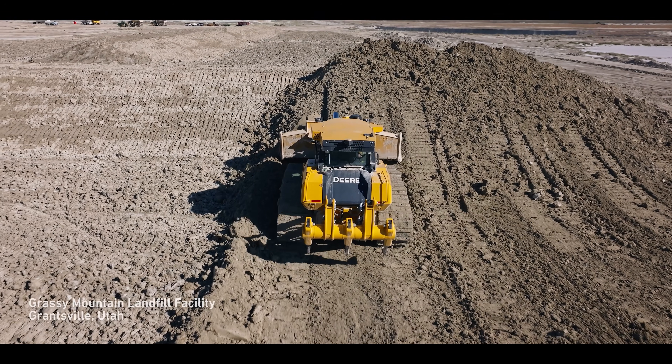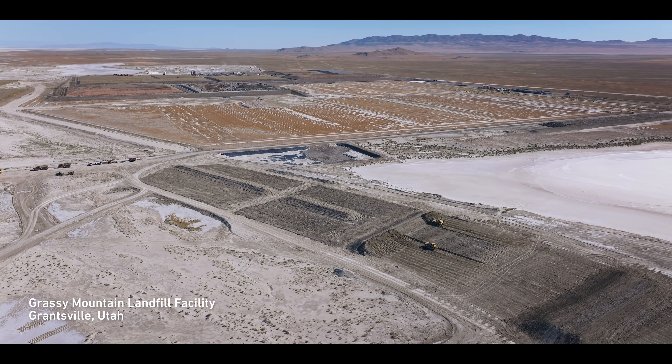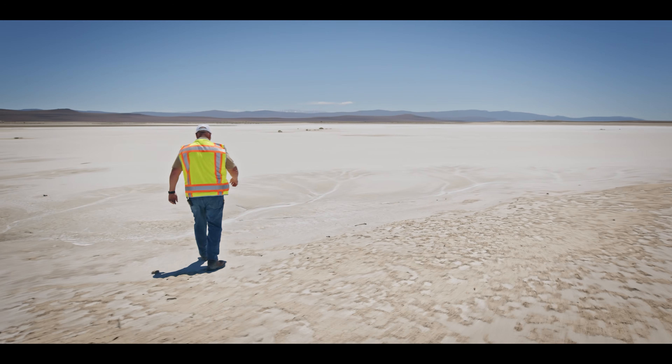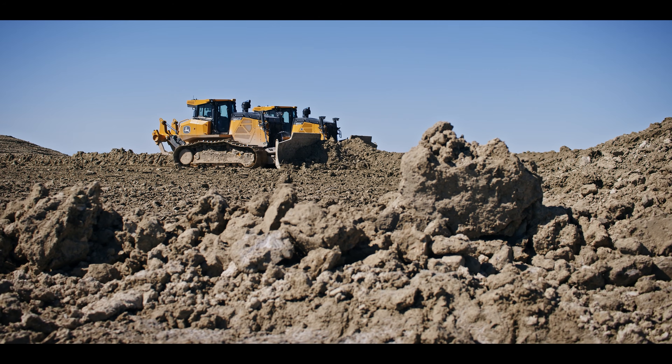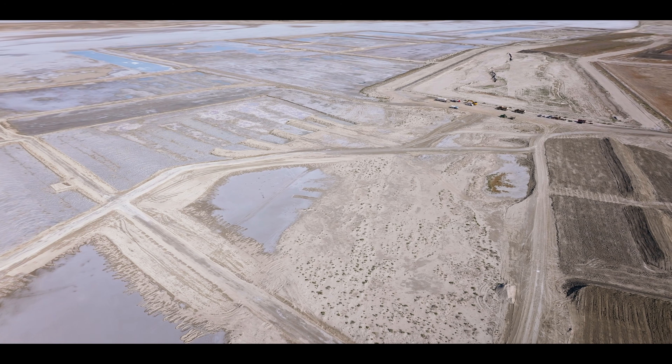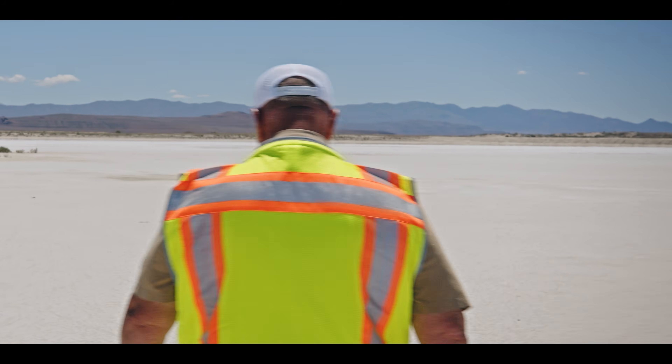We're at the Grassy Mountain Facility on the West Desert of Utah. It's very common in landfill construction — you need three or four different resources at a site. This site is very unique; you've got all three materials right here at this facility that serve all purposes.